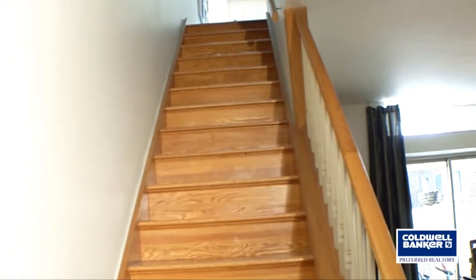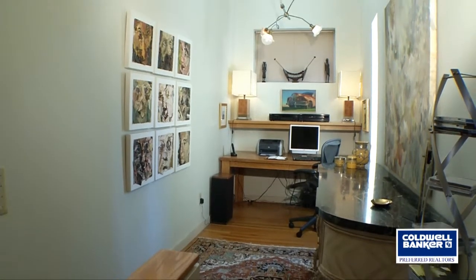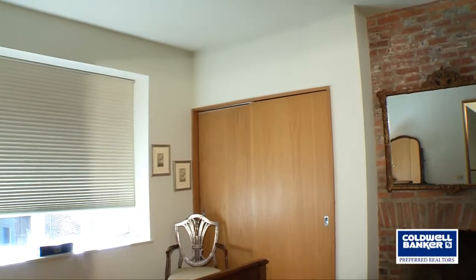Step up your historic stairwell and check out the very unique, cool office nook with a two-story high ceiling, which is lovely, and a light fixture that stays — which is quite neat. From the office area you'll travel back.